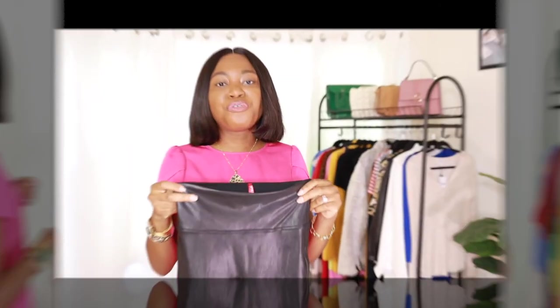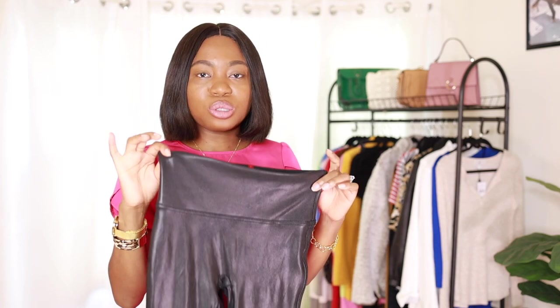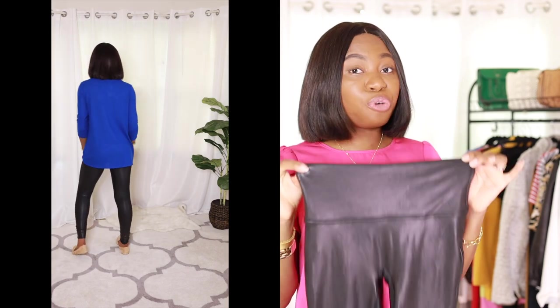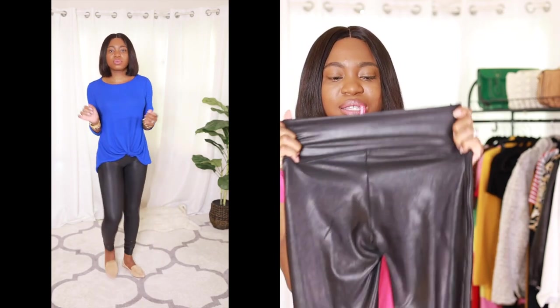Before jumping into lingerie, I wanted to share a few items sent to me by brands — this video is not sponsored, but they're great finds available during the sale at a discounted price. First up: the Spanx faux leather leggings. I love Spanx and was hesitant at first, but I ordered the moto leggings earlier this year and get so many compliments on them. These faux leather leggings are available under $100 right now. They run true to size — I got a small.